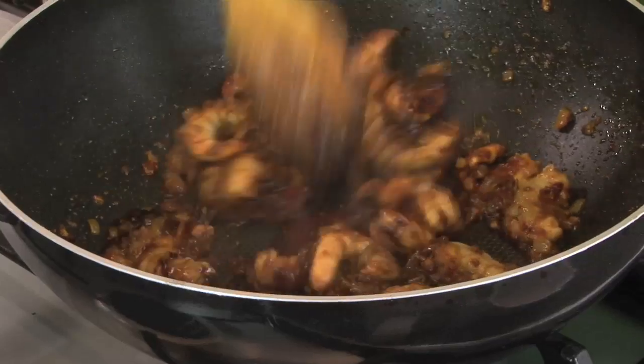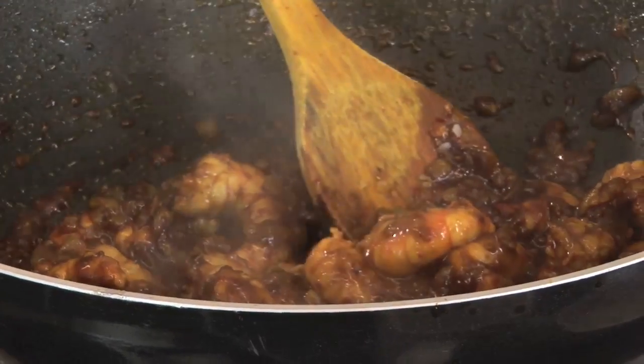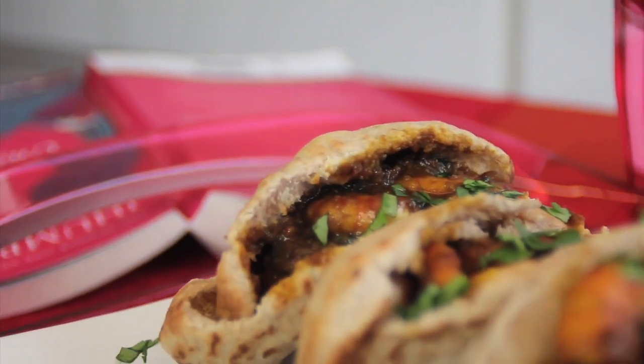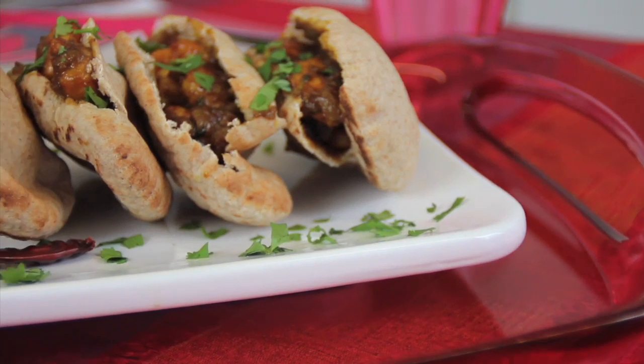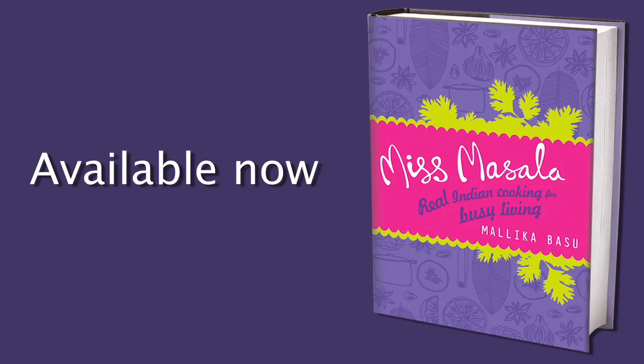Now you can add some salt and just finish off with lovely green coriander. These are absolutely ready now — just get tucked into some pita breads on a tray and enjoy in front of the television. Miss Masala: real Indian cooking for busy living.